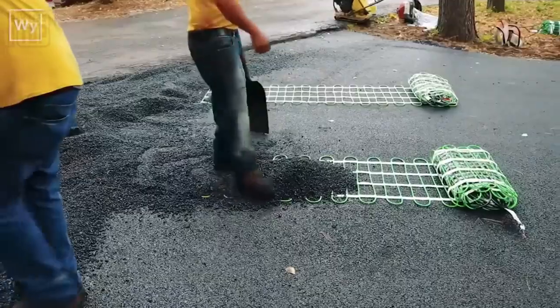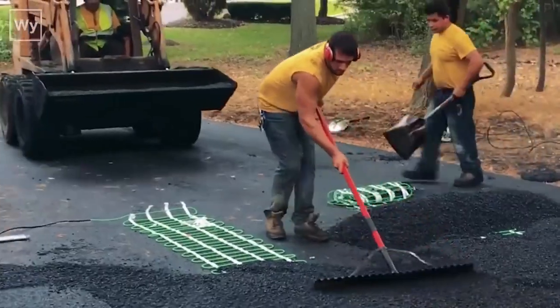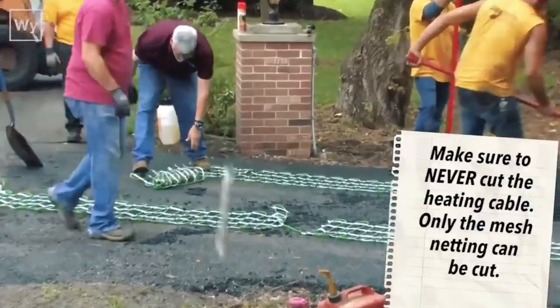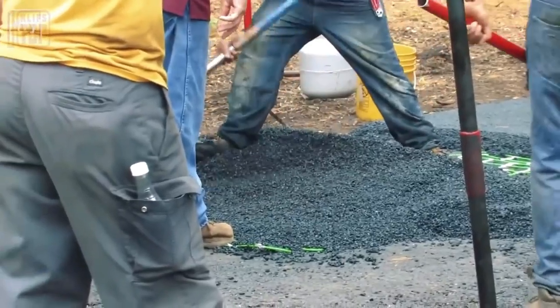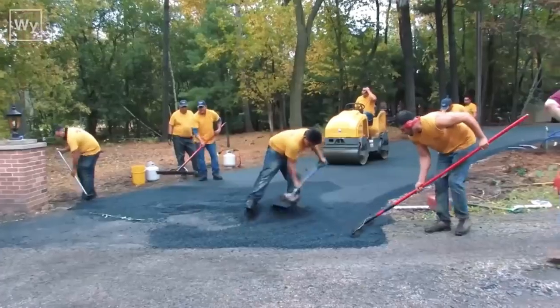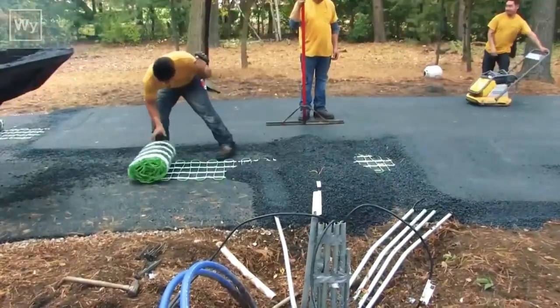Inspired by Japan's success, other countries have followed suit. Today, heated asphalt can be found in various cities across Canada, the USA, Finland, Norway, and Iceland. Notably, in Iceland they employ geothermal waters — not electricity — to heat the asphalt, showcasing an eco-friendly twist to this innovative technology.